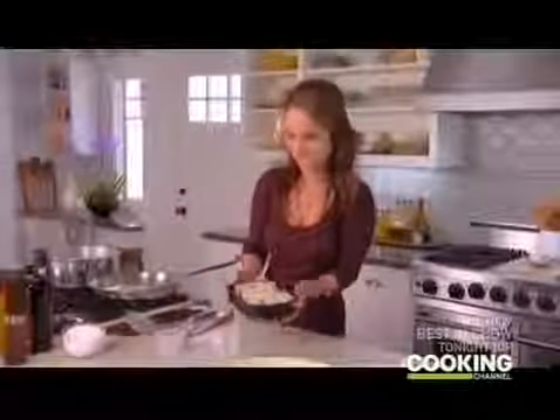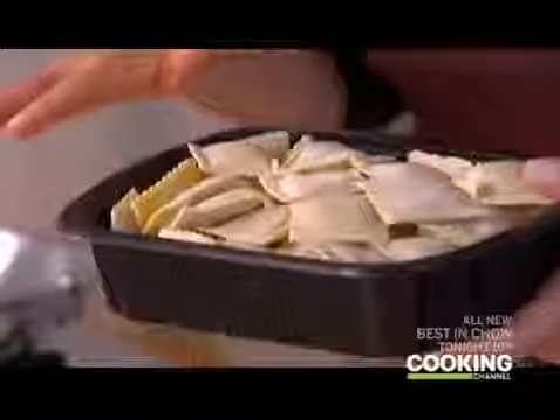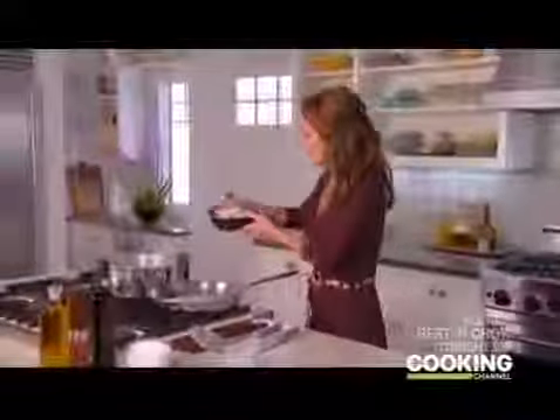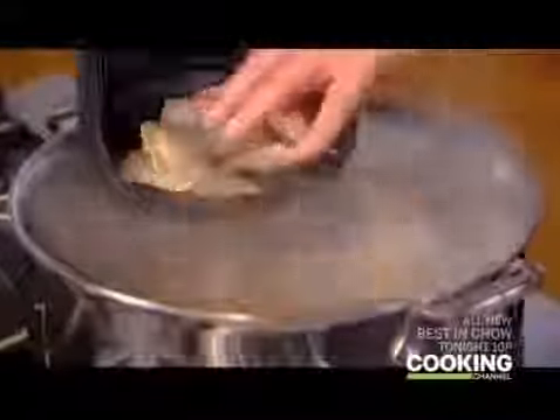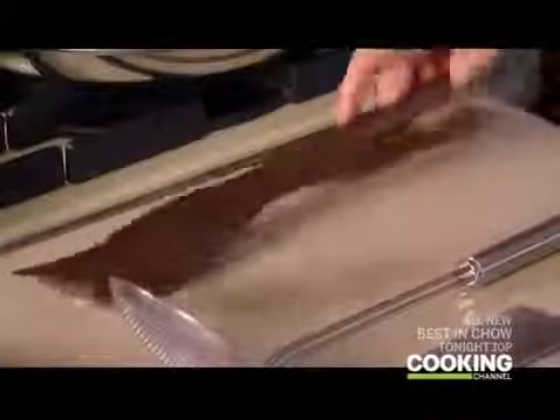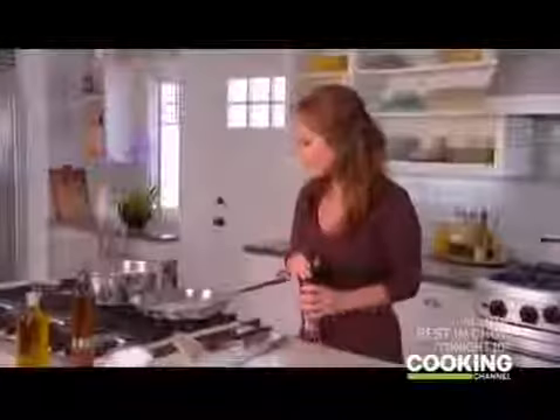I want to season the water with a nice handful of salt. I've got about 20 ounces of frozen ravioli — this time mushroom and spinach — and we're gonna toss them right into the boiling water. Now let's make sure the butter is melting. We're gonna add a little bit of salt to really flavor the sweet butter, and a little bit of pepper. It smells so good.